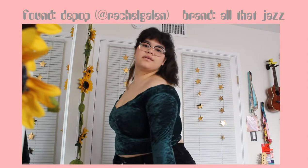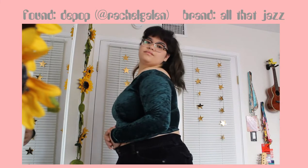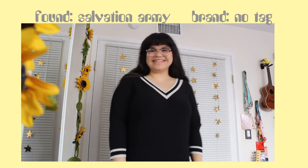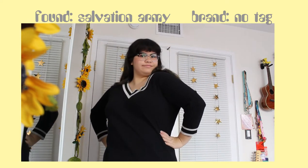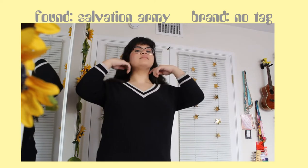This shirt is also from Rachel on Depop. It's like a long sleeved velvety top with the brand name All That Jazz — I really dig that name. This next sweater is from Salvation Army. It has no tag, but it's kind of tennis, clueless, Nanaka inspired. I really like it — it's super comfortable with a 3/4 sleeve.